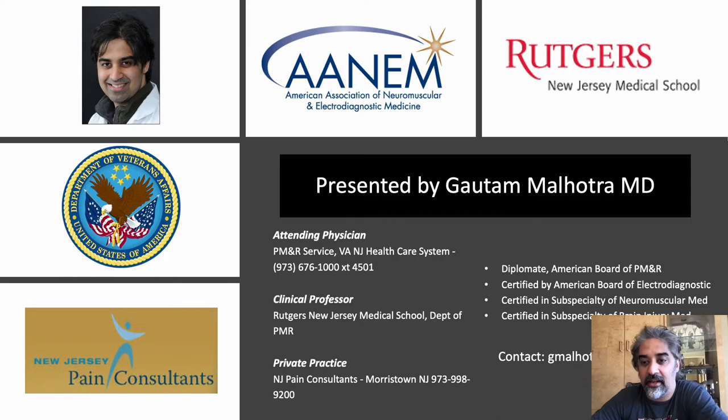I just left the VA and I'm now full-time at Altair Health in Marstown, New Jersey, still clinical professor at Rutgers New Jersey Medical School, and I'm happy to answer any questions from residents and med students.